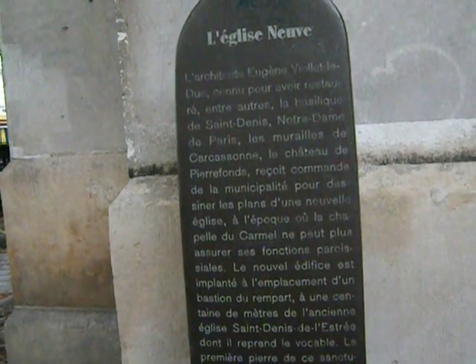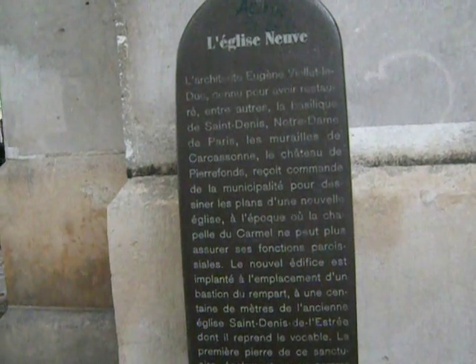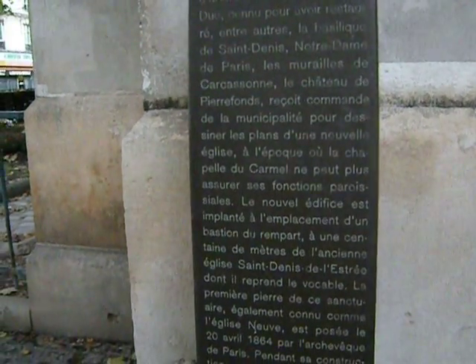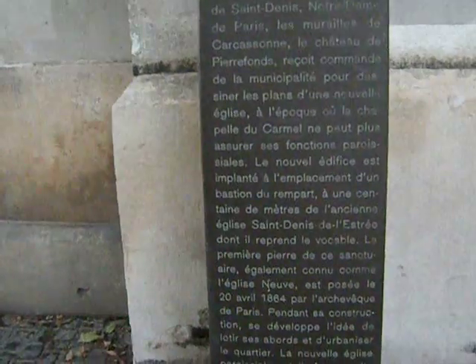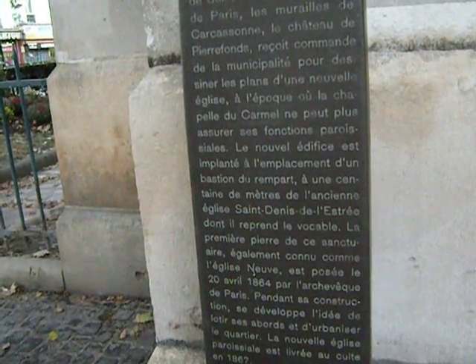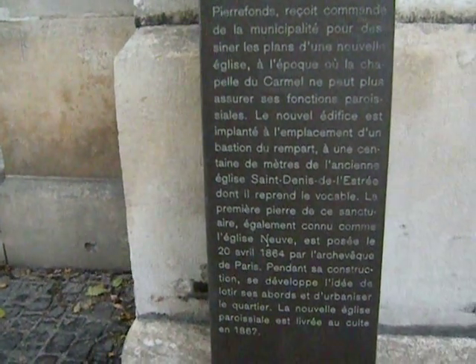The new edifice was put on an old rampart bastion, a hundred meters from the old church of Saint Denis de l'Estre, of which it takes the name. The first stone of this sanctuary, also known as the new church, was laid on April 20th, 1864 by the Archbishop of Paris. The new church joined the faith in 1867. So there was a really old one here before, but Viollet-le-Duc was asked to build this one. It's still old by American standards, but by French standards this is a very new church.